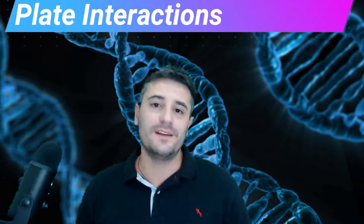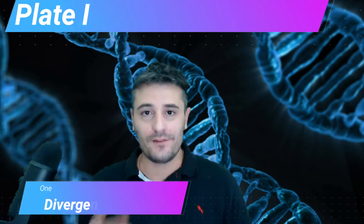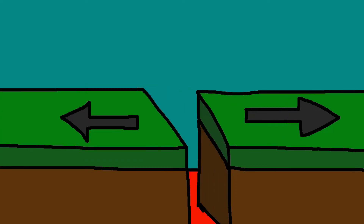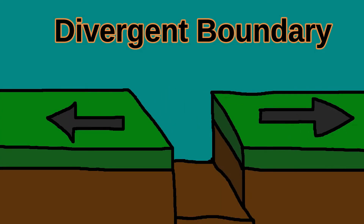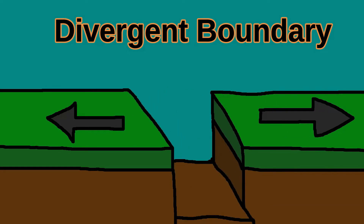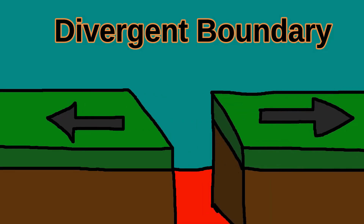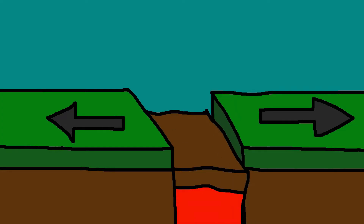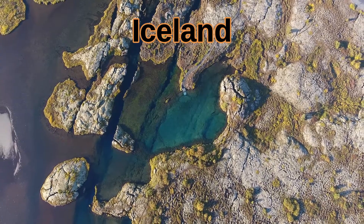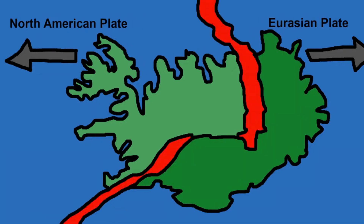What happens when the plates interact with each other? There are four major things that can happen. First, divergent boundaries. A divergent boundary is what we were talking about in the mid-Atlantic rift example — the plates are being pushed apart by the magma from the mantle, which eventually fills in the gap as new seafloor. There is an above-ground divergent boundary in Iceland where you can hike or scuba dive. You can see exactly where the Earth is slowly floating apart in two different directions, with each side on a separate plate.